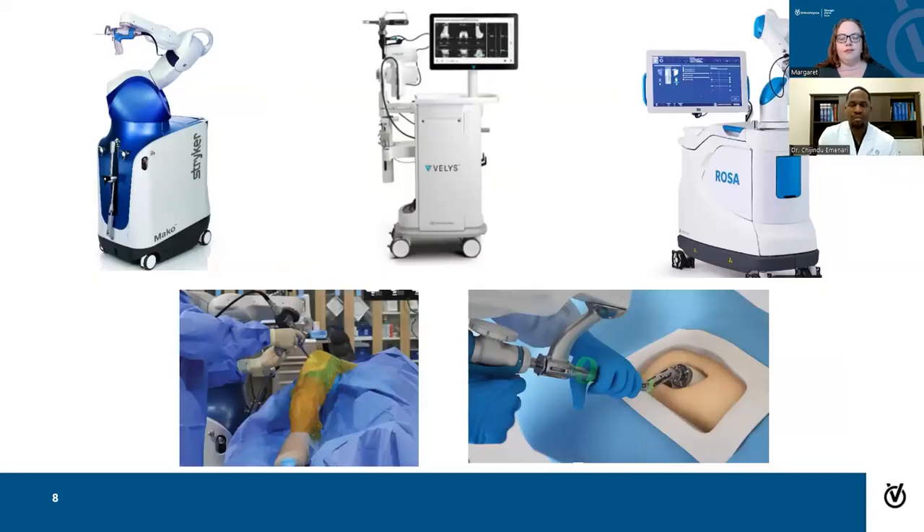The biggest thing most people hear about is robotics and robotic-assisted surgery. Here are three of the main robots used in joint replacement: the Mako robot on the far left, probably the most well-known and one of the first mainstream options; the Velys; and the Rosa. Overall, there's no real difference between what these robots offer — it's basically surgeon preference.